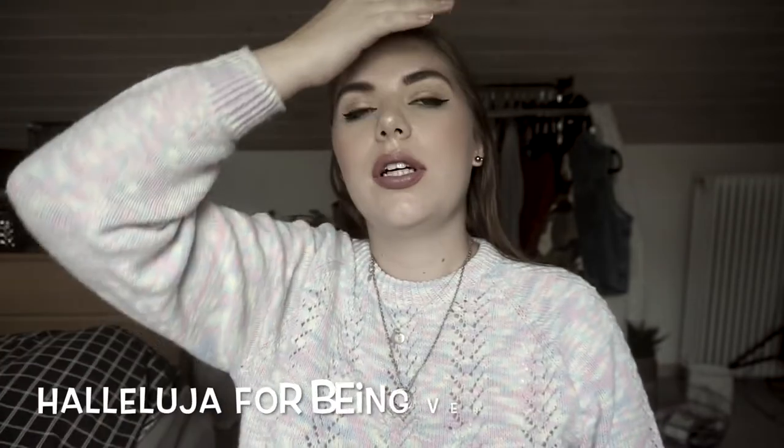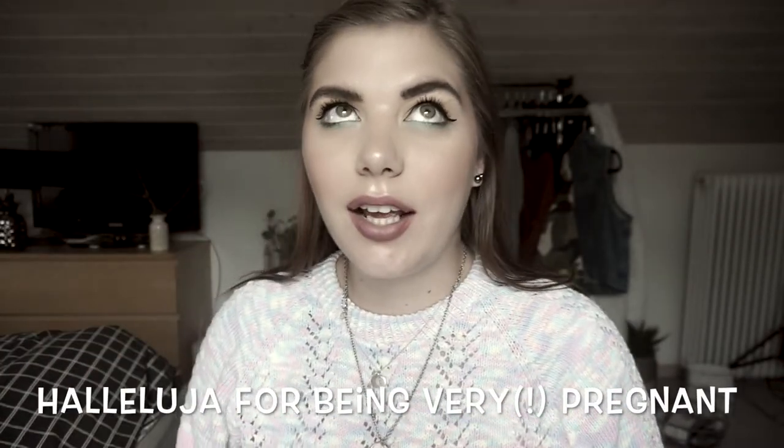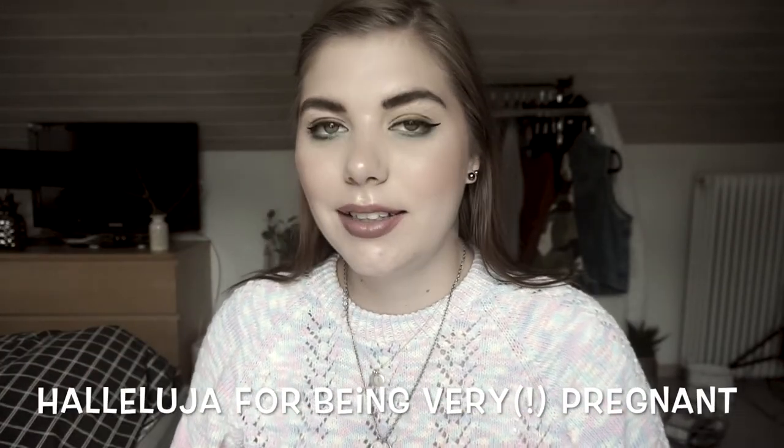I'm regretting my choice of sweater. Even though it is gloomy, it's raining, it's gray, I'm so hot. I blame it on my pregnancy. But oh my god, it is warm up here.